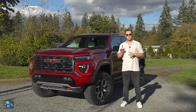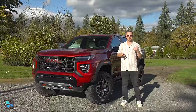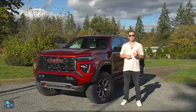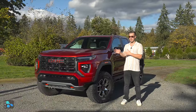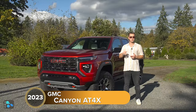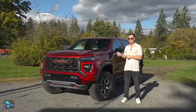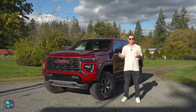The mid-sized truck segment has been ruled by one truck and one company for far too long. GM has taken that into their own hands with their Chevy and GMC offerings, the Colorado as well as the Canyon. Behind me I have the 2023 Canyon AT4X, which is their top trim that gives you the most luxury as well as the most off-road performance. This truck is nearly $60,000 as it sits here.